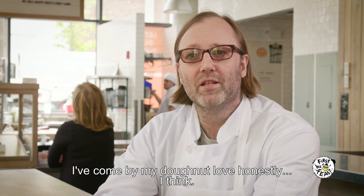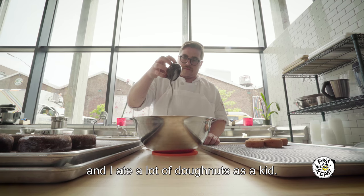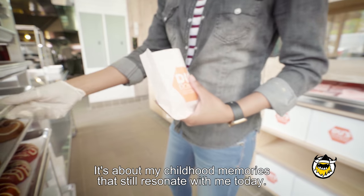I've come by my donut love honestly. I think my great-grandfather was a donut maker in Central Falls, Rhode Island, and I ate a lot of donuts as a kid. For me, it's about childhood — my childhood memories that still resonate with me today.